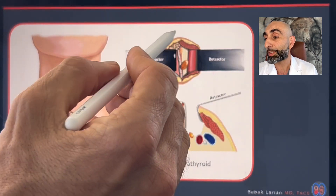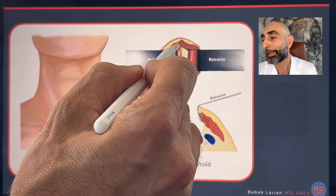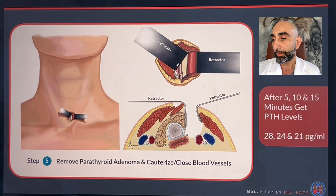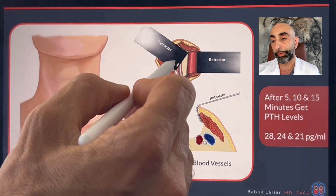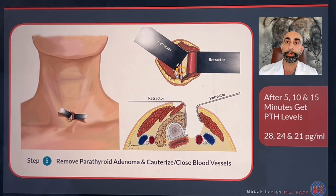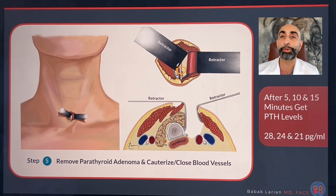If you should want to see the other parathyroid at the same time — if an ultrasound looked potentially suspicious — you can easily dissect the nerve up and get to that other parathyroid. You check your PTH after you remove the parathyroid and cauterize the blood vessels feeding it. At 5, 10, and 15 minutes, I check PTH levels to see if they dropped appropriately — more than 50% and into the normal range. If they have, then I know the remaining three parathyroids are not overactive, and I don't need to look for them or potentially harm them. The surgery is done.